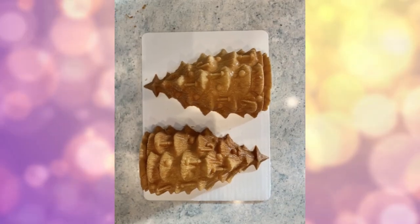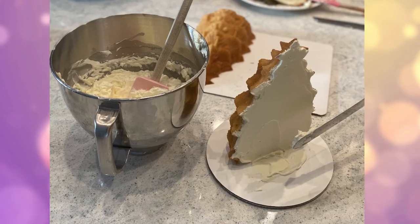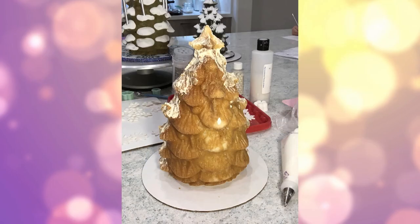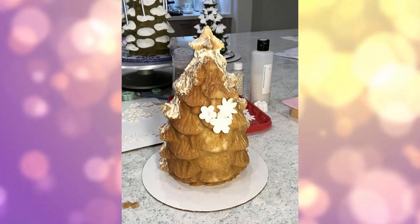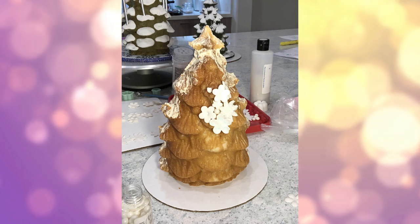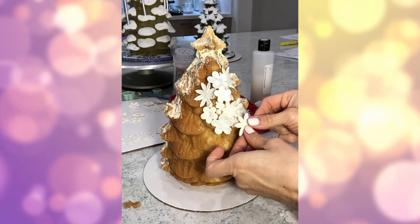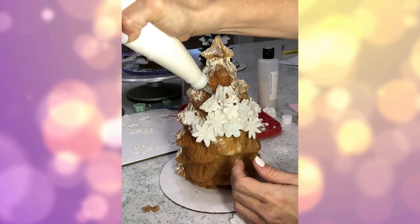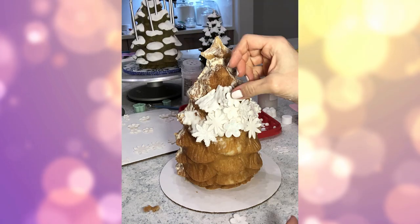Basically today I baked two halves, glued them together like I did in the past, put them on this eight inch round board, put in the fridge to cool down, then proceeded to cut many, many, many flowers — and when I say many, I mean a whole lot — because this whole cake is covered in flowers. I gave some flowers some texture.